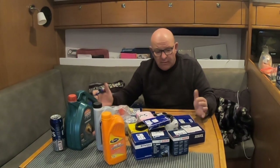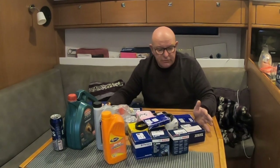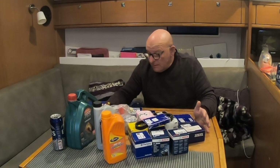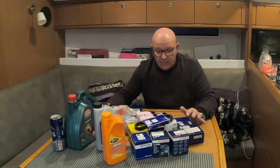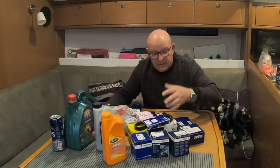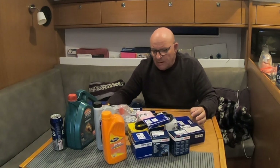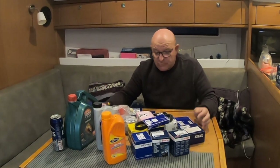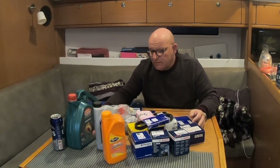We haven't let those spares go up or down much over five years — we keep these basics on board all the time. We probably carry far more than we need to, but it's nice to know you have them and don't have to go hunting the internet or stay three or four days in a marina while you find an oil filter or diesel filter. You've got it there and you can change your oil or diesel filters at anchor, without spending a hundred pounds or euros a night in a marina in the Med because you haven't got the parts you need.